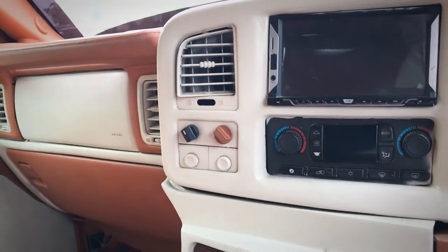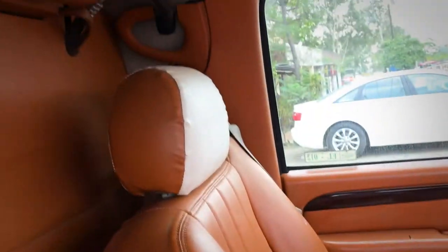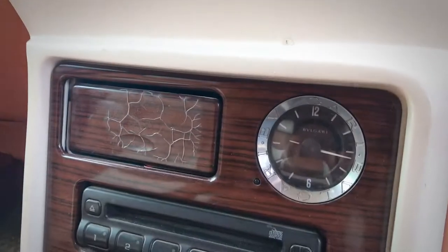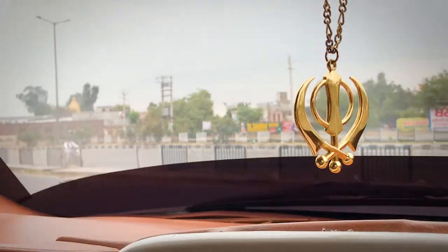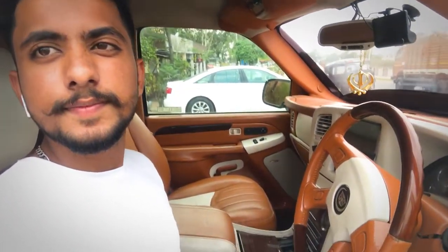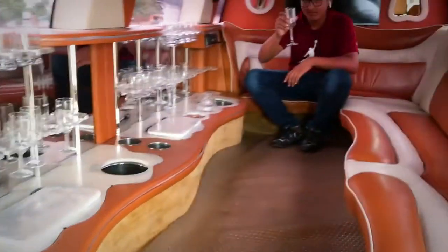Look at this — there are seats. Here we are sitting in a Cadillac. Look at the back side, there is a fun area. So where you are sitting in the front, let's go inside.